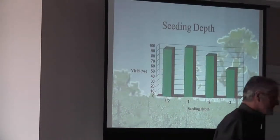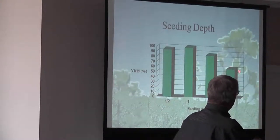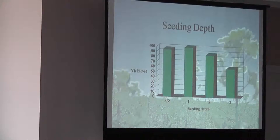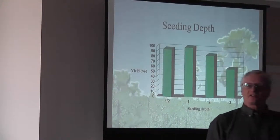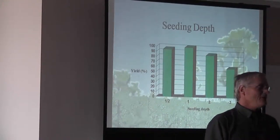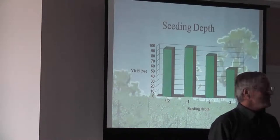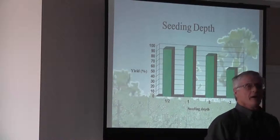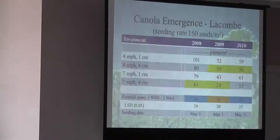Those are the kind of yield differences we see on CDF. It drops off pretty dramatically as we get lower. But it depends on the soil texture — if it's a sandy loam, it has really little resistance to come up, so it can come up from deeper depths. So you've got to look at your soil texture as well.